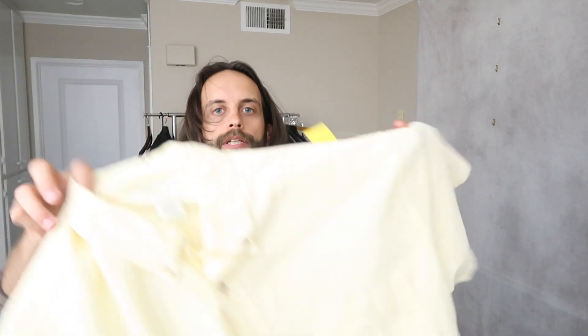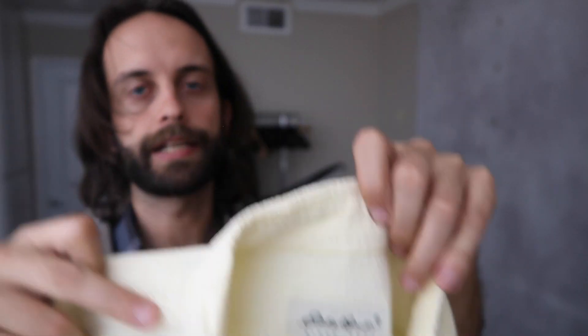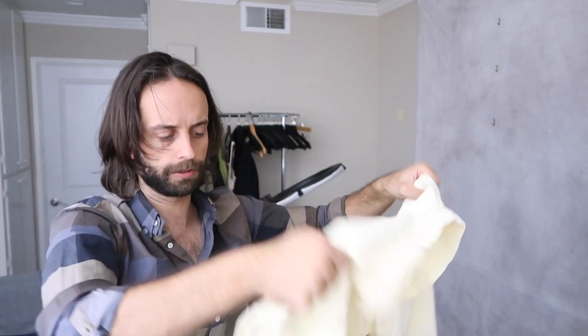Here's the other seersucker piece, from Eddie Bauer. This was kind of marginal to me — Eddie Bauer doesn't go for all that much — but it is XL tall, for seven bucks, and I think this should do okay.